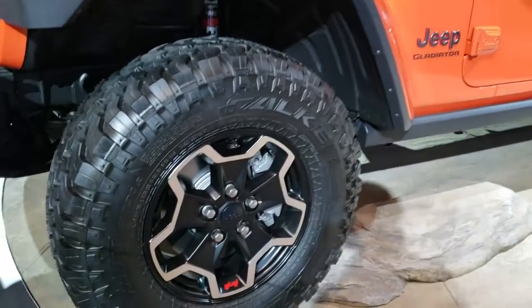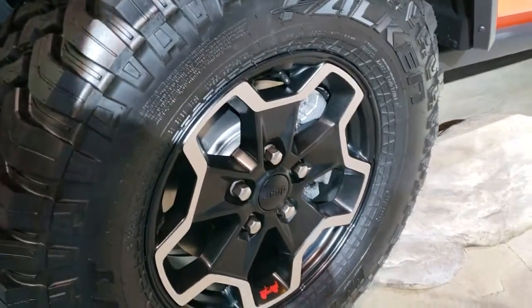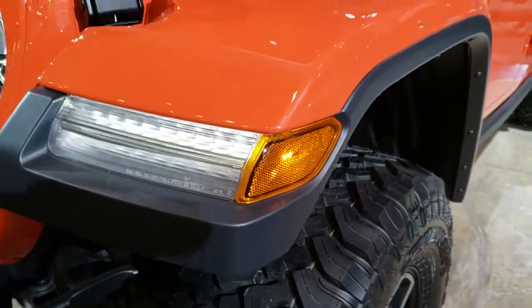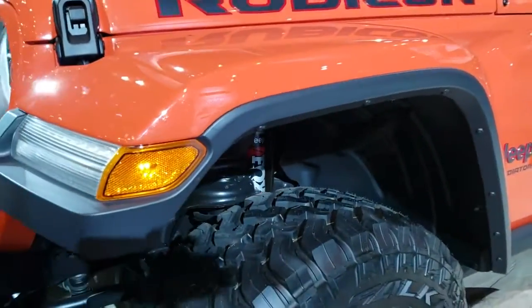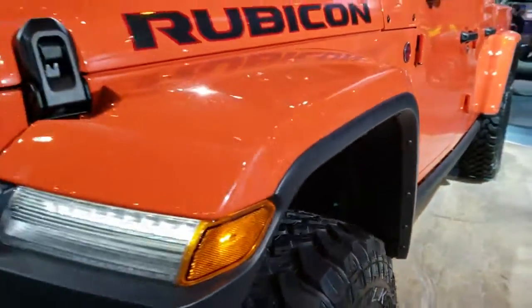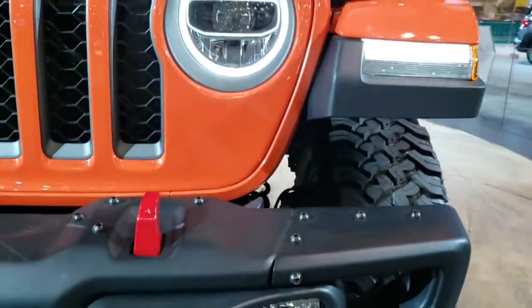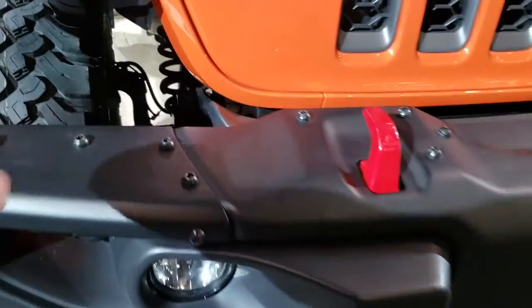This one has the Falcon Wild Peak tires on it — these are LT 285/70R17s. The Rubicon package has a sway bar disconnect, locking axles, and Fox Shocks. The system itself has LED running lights, LED headlamps, LED fog lamps, and red tow hooks.